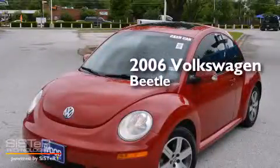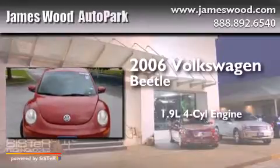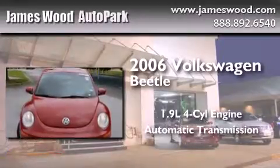This is a 2006 Volkswagen Beetle. It features a 1.9-liter four-cylinder engine and an automatic transmission.